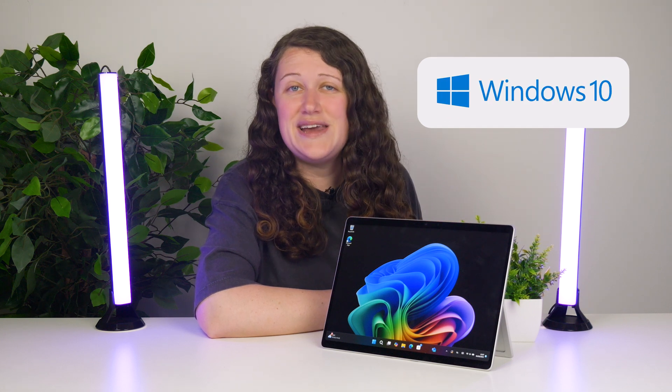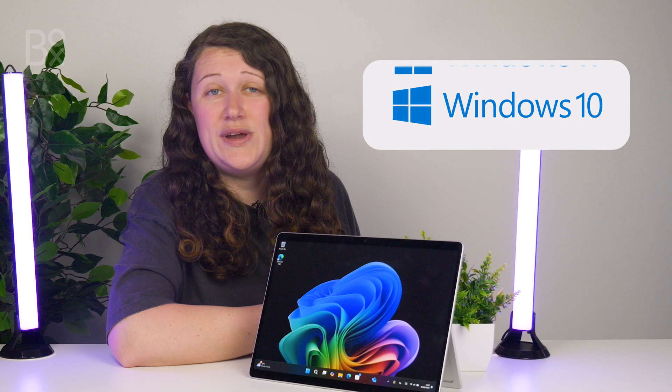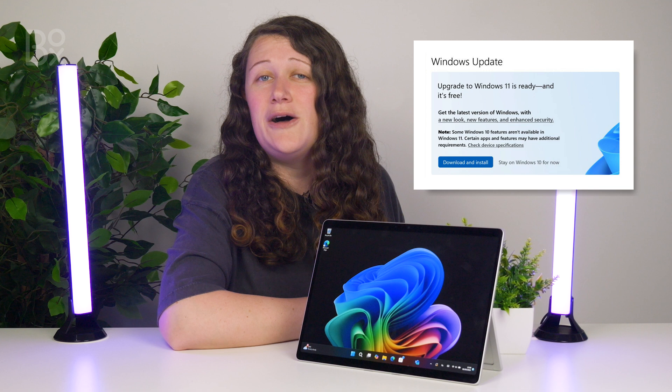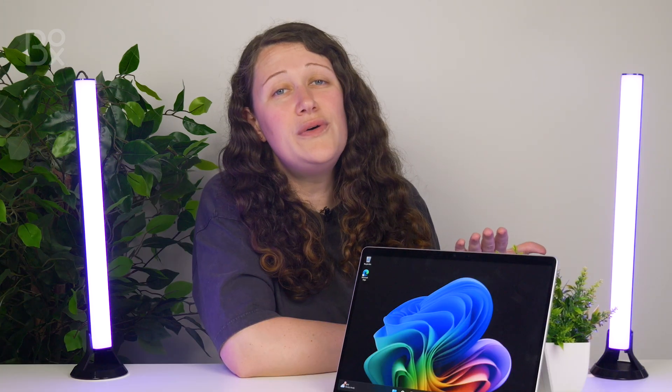Windows 10 has been good to us for a few years now, and it's safe to say that after a bit of work it's the best version yet. So when Windows 11 came along, we were all a bit sceptical. Now if you don't have a new machine with Windows 11 pre-installed, then you're probably seeing a lot more prompts on your older machine asking you to upgrade to Windows 11. After all, it's free.